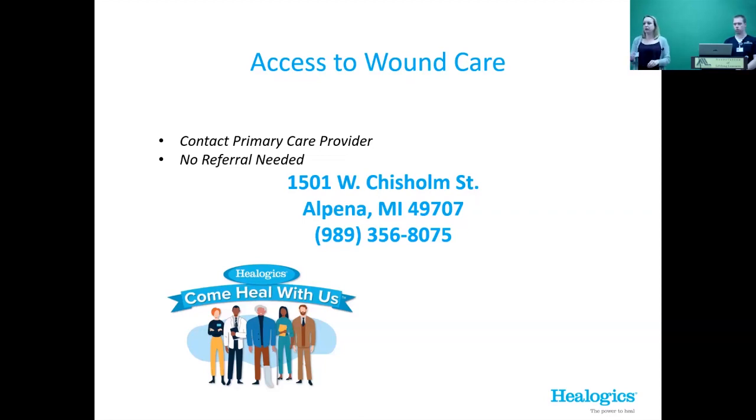The number on the card is our direct number — it goes right to the wound care center, not central scheduling. An audience member raised a concern about a family member who was referred but called central scheduling twice and never received a callback. I'll make sure when I go out to educate providers that they're giving out our direct number, because patients can get lost in the shuffle with central scheduling. We do have a referral system through Epic as well. Jake also works very closely with the local podiatrist.